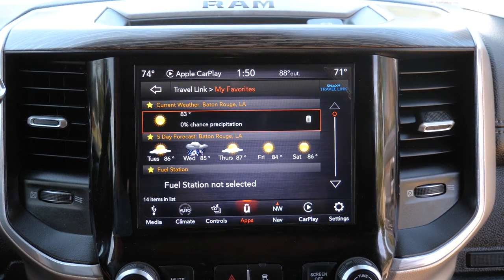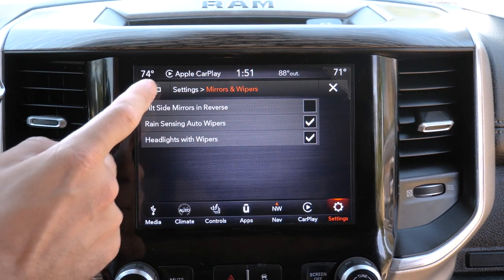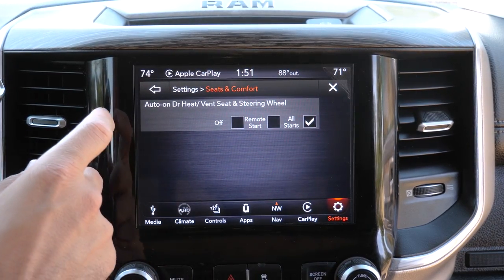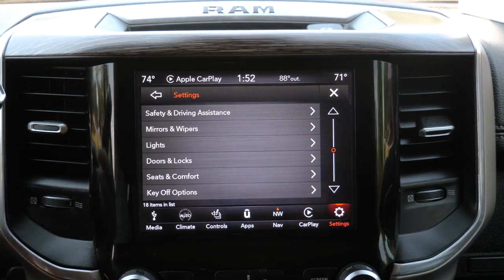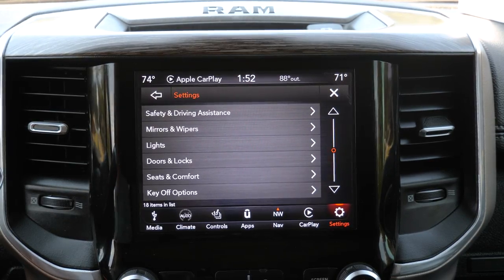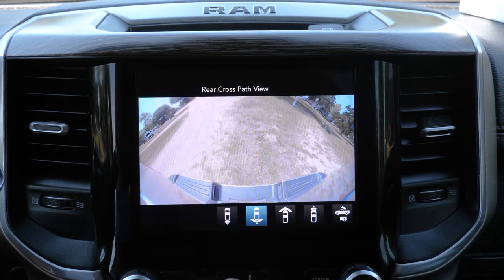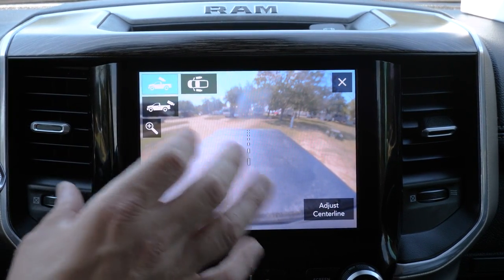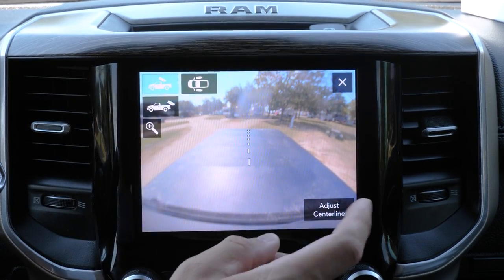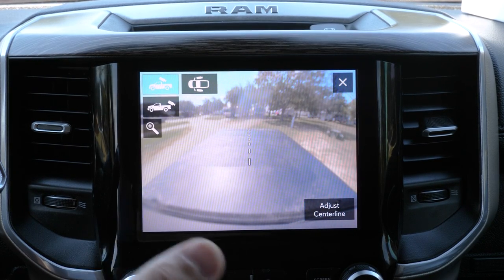Some settings I want to point out: rain-sensing auto wipers, tilting mirrors in reverse, auto-on vented or heated seats — so if it knows it's cold out, it'll turn on your heated seats for you. Trailer settings let you specify what type of trailer you have, whether it has brakes, what type of brakes, and it helps adjust your towing brake controller. For safety, you have front and rear sensors, plus multiple cameras for a full 360-degree view for backing up. You can choose what camera you want: cross path rear, front cross path, front view, and even a cargo view. The cargo view is available while driving, so you can see if your furniture is flopping around back there.